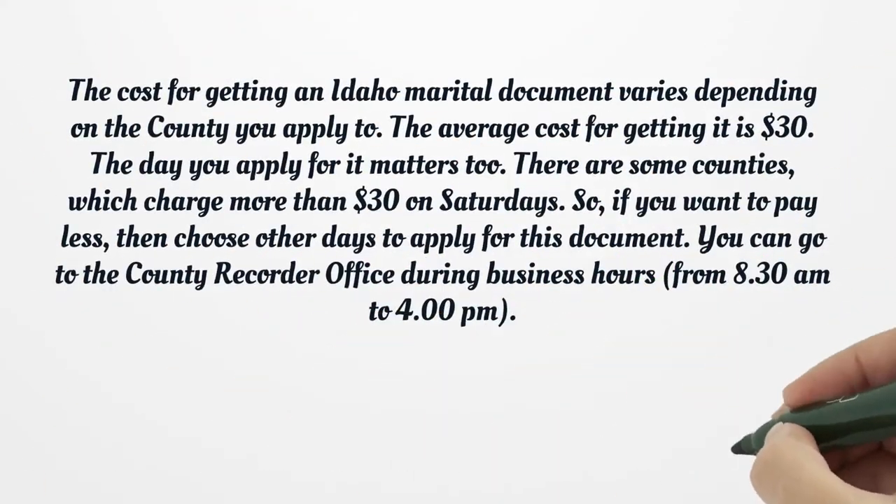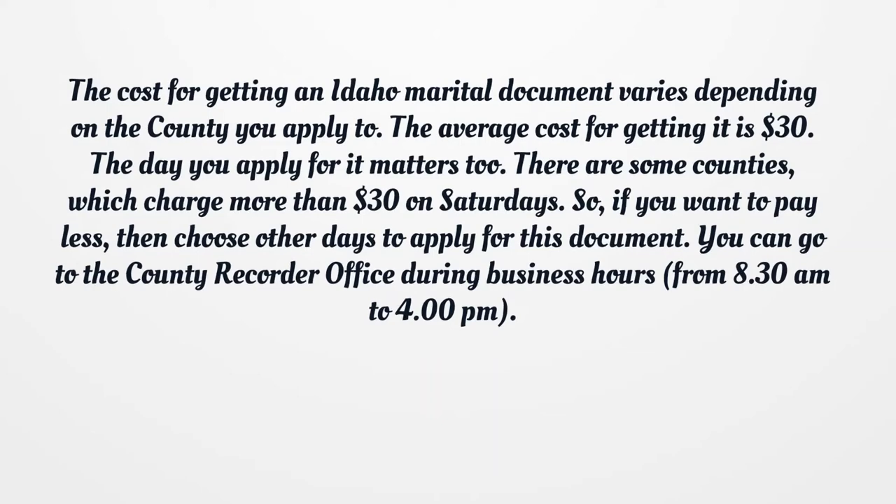The cost for getting an Idaho marital document varies depending on the county you apply to. The average cost for getting it is $30. The day you apply matters too — some counties charge more than $30 on Saturdays, so if you want to pay less, choose other days to apply for this document.